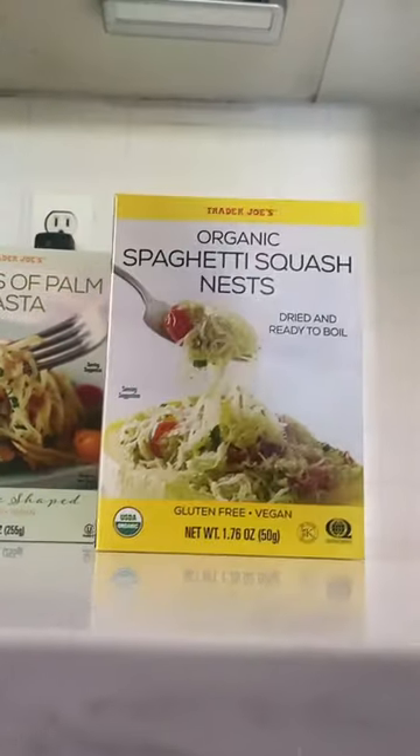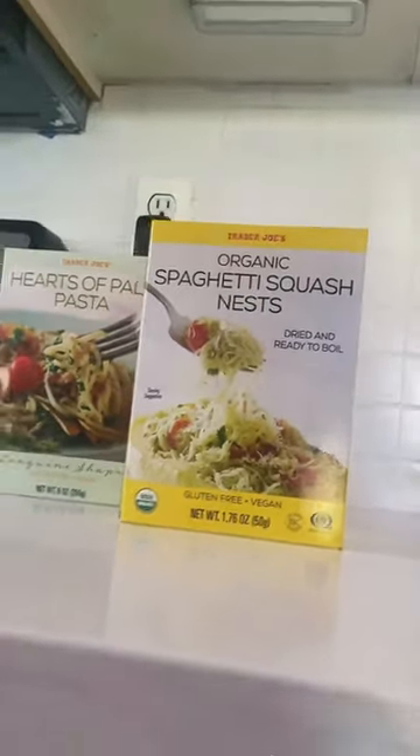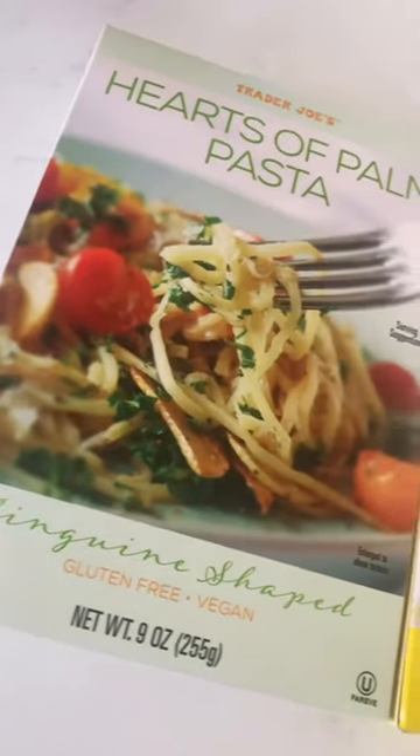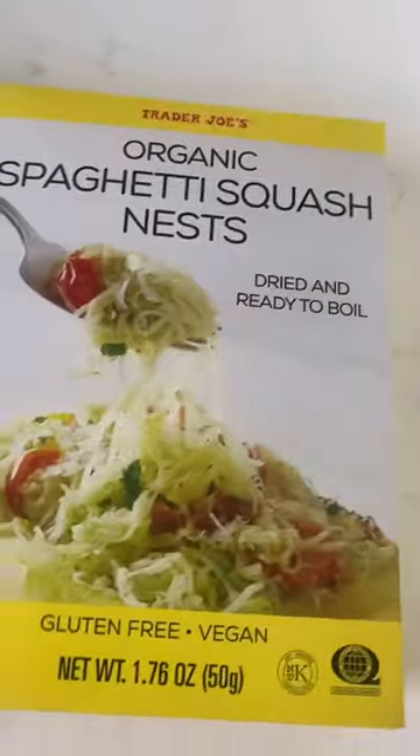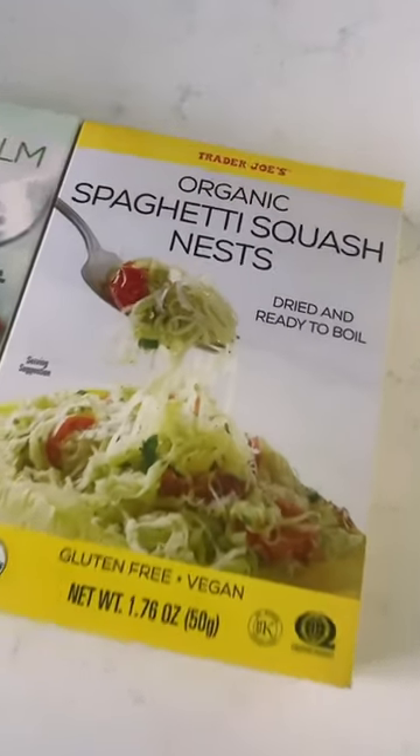Brand new keto and low-carb friendly item at Trader Joe's: the Spaghetti Squash Nests. Have you seen these? The Hearts of Palm Pasta is tried and true — if you haven't tried it already, you should. Both items are gluten-free and vegan if you're trying to mind your carbohydrate intake.